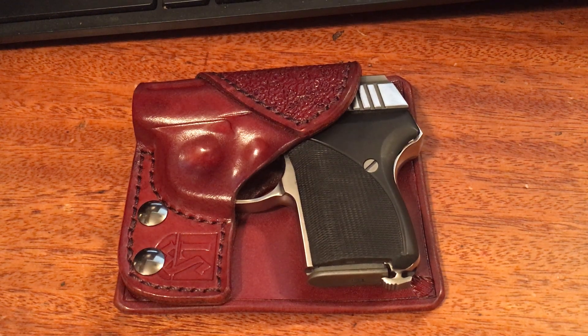Hey folks, BuffaQ here again, coming at you today with a video I'm really excited about. I have a firearm here to show you guys that you really don't see very often, and I'm really excited about showing this to you guys.